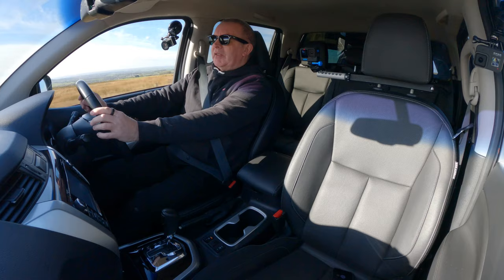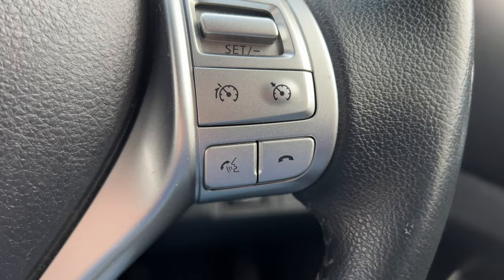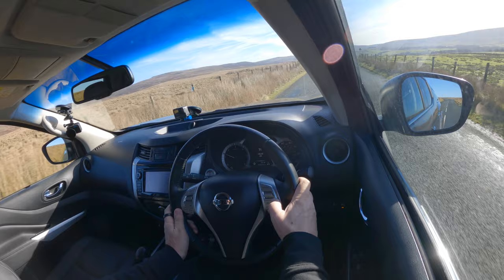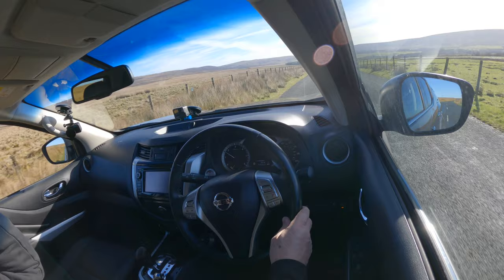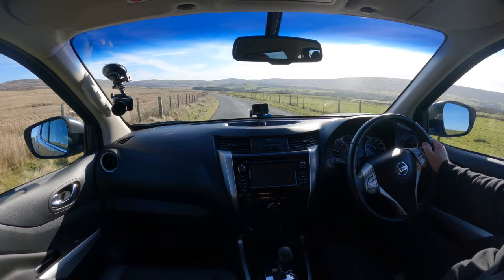Nice high driving position. Everything you need — got cruise control on the right-hand side there, that's the speed limiter, and that's cruise there. Got heated seats here, front central armrest with a power socket in it.